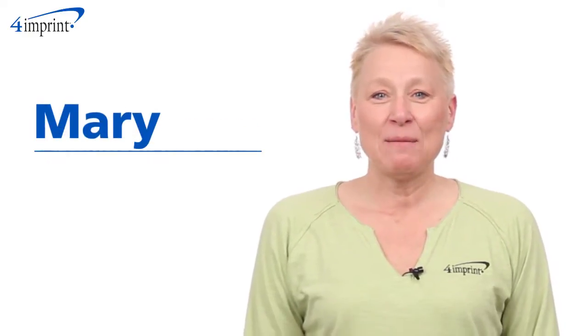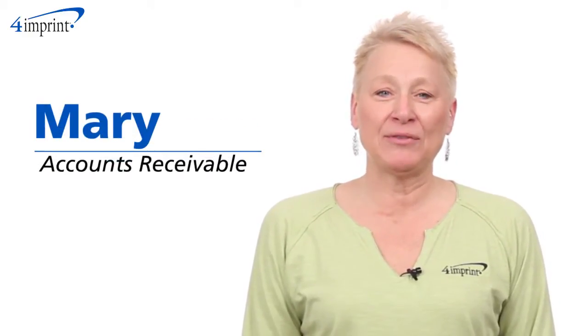Welcome to 4imprints online videos. My name is Mary and today we're talking about the outdoor blanket.